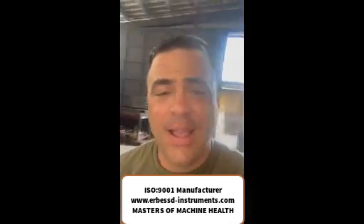We're an ISO 9001 manufacturer, we are a worldwide company. We aspire to be the Google of our industry and we are the masters of machine health. Thanks for visiting Airbest Instruments — go to www.airbestinstruments.com today to learn more about our awesome company, our awesome technology, and how we want to help you master your machine's health.